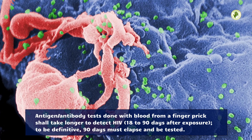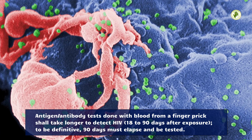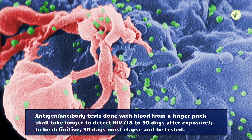Antigen/antibody tests done with blood from a finger prick shall take longer to detect HIV — 18 to 90 days after exposure. To be definitive, 90 days must elapse before being tested.